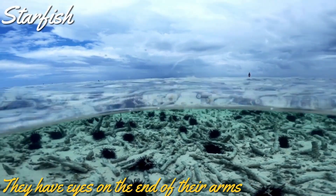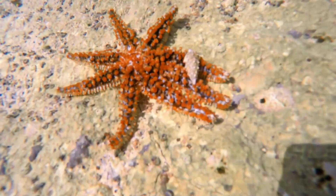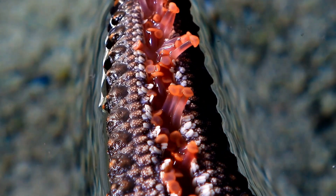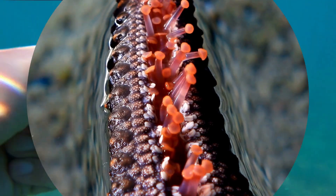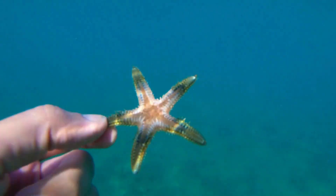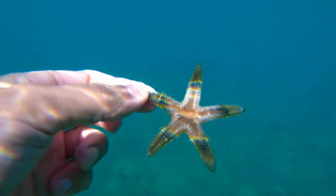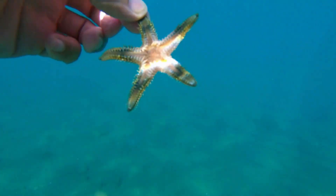Another fascinating aspect of starfish is the functioning of its mouth and stomach. Starfish has a tiny mouth under the body. Starfish also has tiny suction cups that can hold its prey. If the prey is small, starfish can eat the prey with its mouth. If the prey is too big for its mouth, its stomach comes out of its mouth, digests the prey, and then the stomach goes back inside the body. Pretty neat, right?